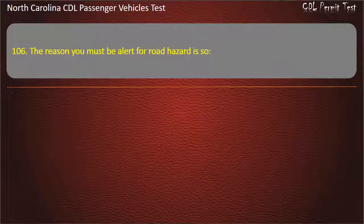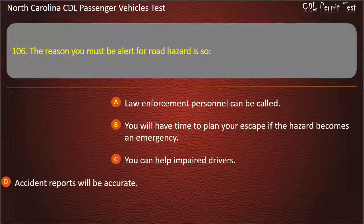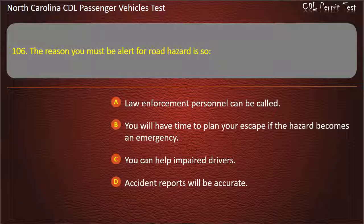Question 106: The reason you must be alert for road hazards is so law enforcement personnel can be called, you will have time to plan your escape if the hazard becomes an emergency, you can help impaired drivers, or accident reports will be accurate. Answer: You will have time to plan your escape if the hazard becomes an emergency.